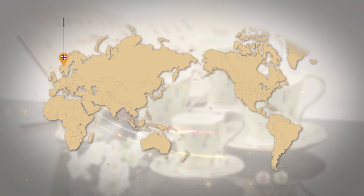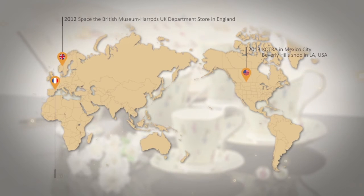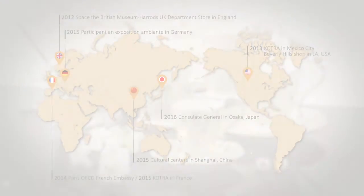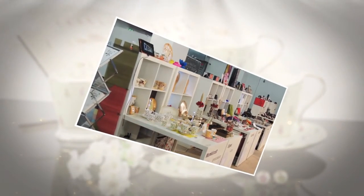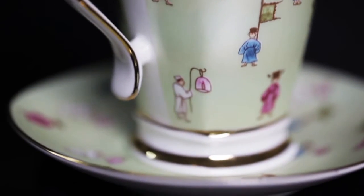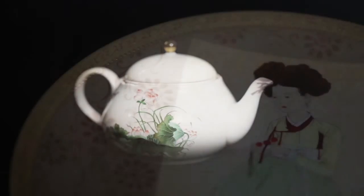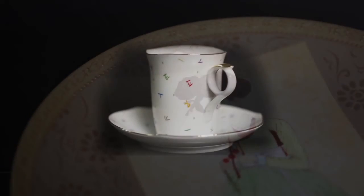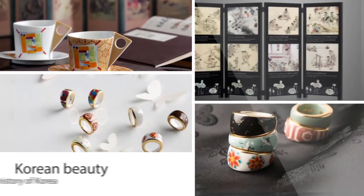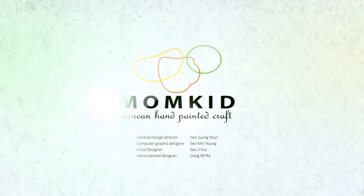Beginning in the United Kingdom in 2012, many countries such as the United States, Japan, China, France, and Germany love products of the company quite a bit. Please watch the move of Momkidcraft, the cultural crafted company representative of South Korea, combining traditional beauty and modern everyday life. Momkidcraft, Korea.